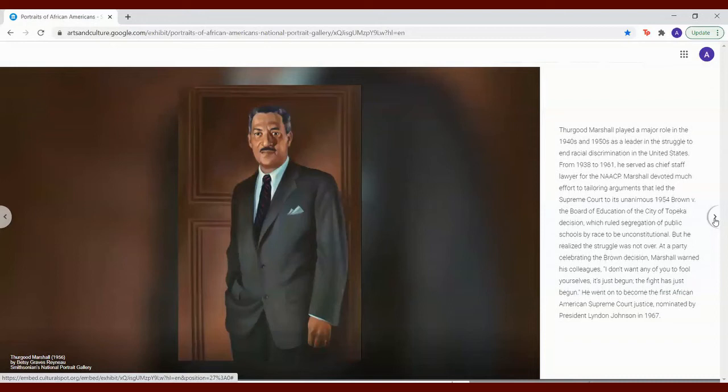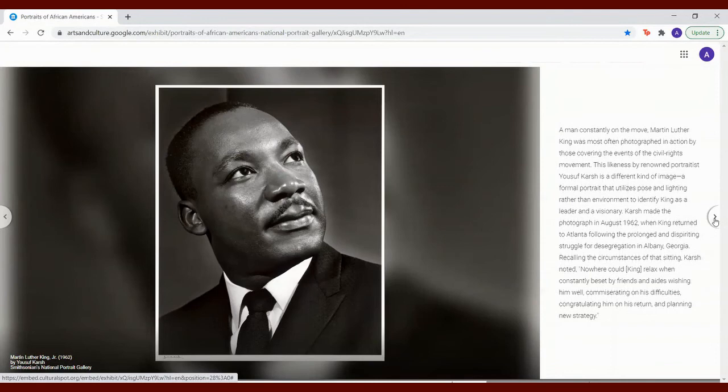He went on to become the first African American Supreme Court justice, nominated by President Lyndon Johnson in 1967. A man constantly on the move, Martin Luther King was most often photographed in action by those covering the events of the Civil Rights Movement. This likeness by renowned portraitist Yusuf Karsh is a different kind of image — a formal portrait that utilizes pose and lighting rather than environment to identify King as a leader and a visionary. Karsh made the photograph in August 1962 when King returned to Atlanta following the prolonged and dispiriting struggle for desegregation in Albany, Georgia. Karsh noted that nowhere could King relax, constantly beset by friends and aides wishing him well, commiserating on his difficulties, congratulating him on his return, and planning new strategy.